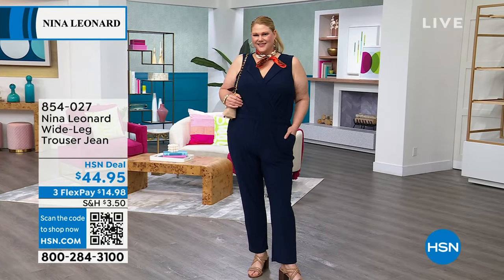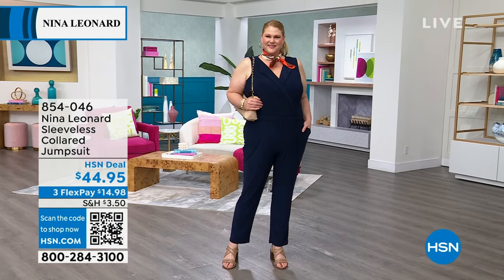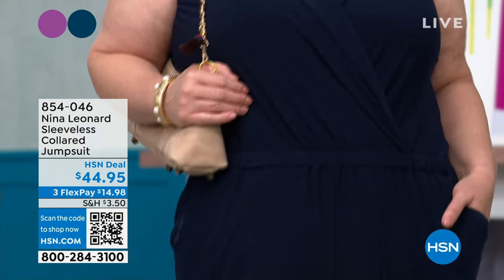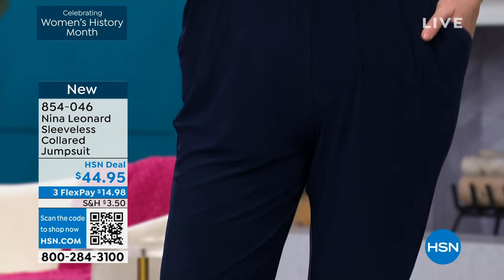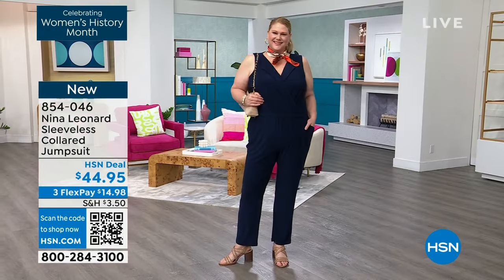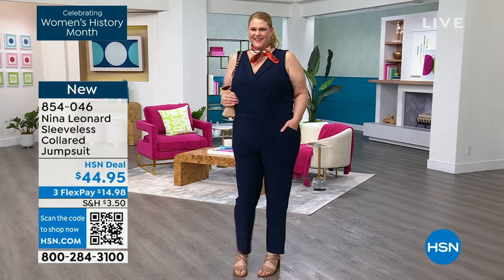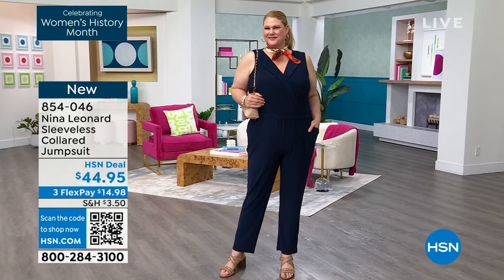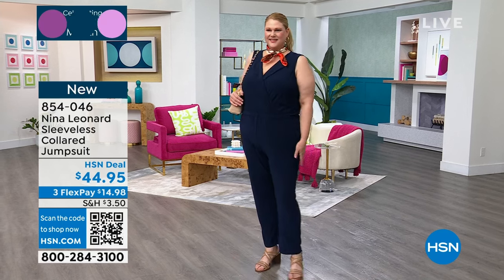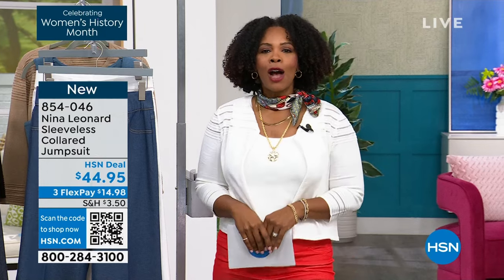Sharing the jumpsuit again — so many of you jumped in after the sneak peek at the beginning of the show. Jamie put it on in navy and looks amazing, same size as Tamara — both wearing 1X. Super comfortable in miracle mat jersey. It's coming up formally but you don't have to wait. Item number 854-046. New this weekend in black, navy, or poppy red, extra small to 3X.